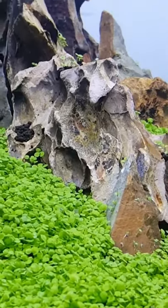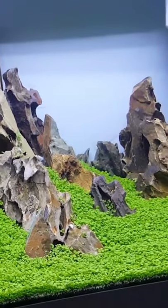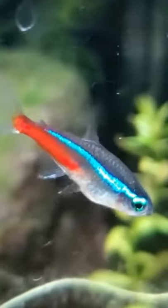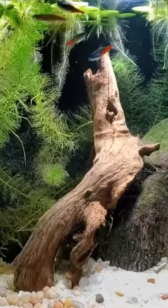Do you have a 10-gallon aquarium? Well, here's some awesome fish you can keep in it. Let's start with a classic: Neon Tetras. These fish are small, only reaching a little over an inch. They like to shoal, so keep at least six of them together.